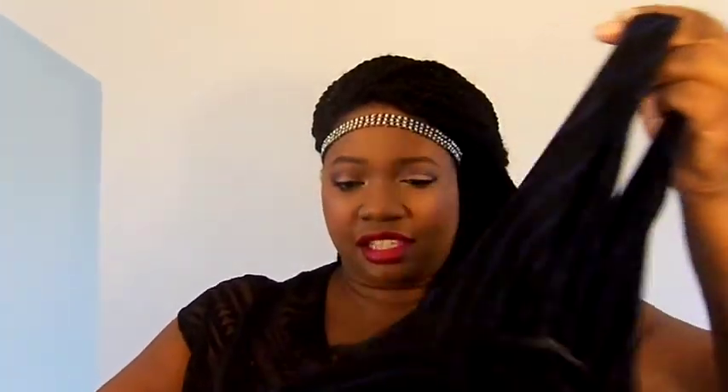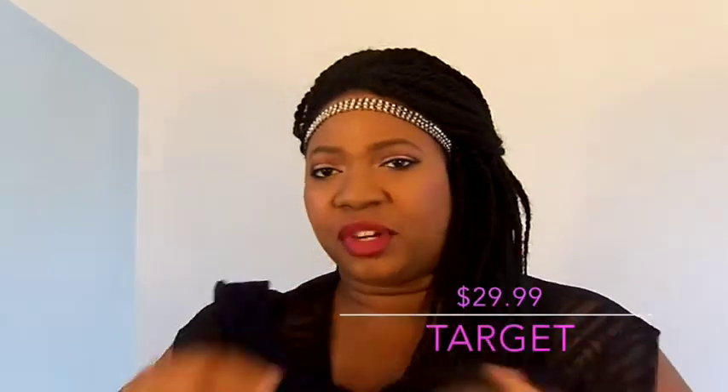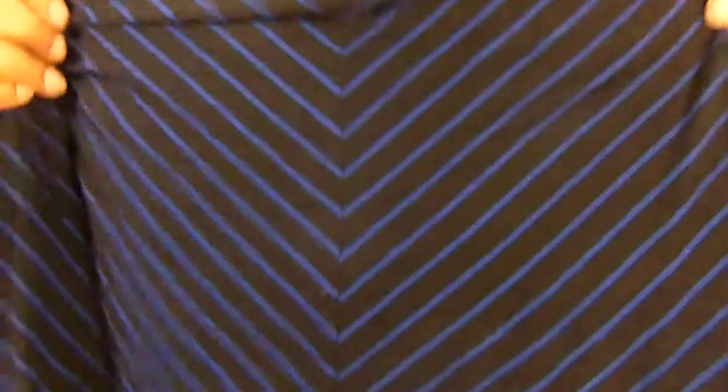I also got this maxi dress from Target. It's black and blue with a V-print pattern — you can dress it up or dress it down. This is not from the Target plus section; it's from the regular women's section and it's a size 2X. The cardigan is also from the women's section. The only Target item from the plus size section is the pants.